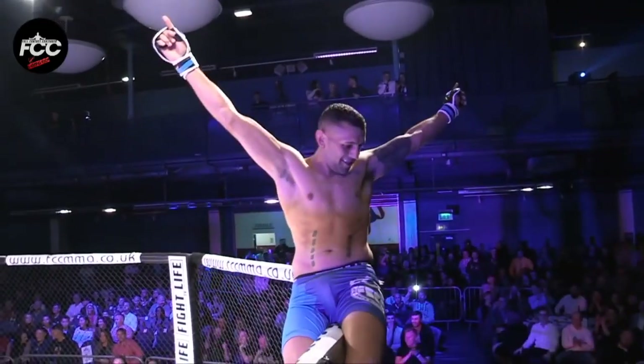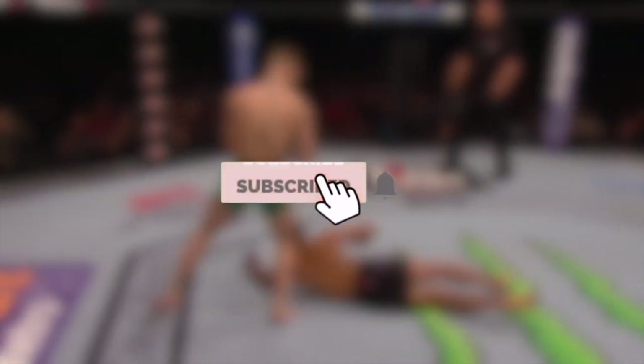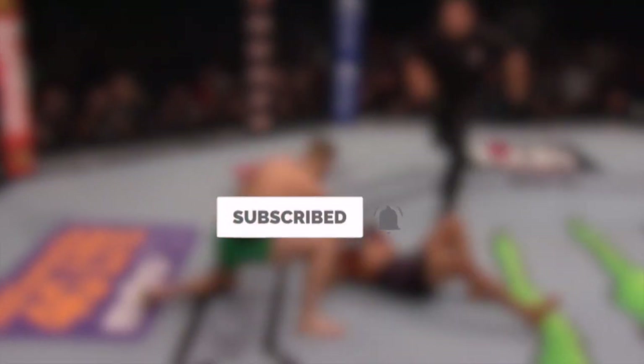And that right there concludes our list. Alright MMA fans, thank you so much for sticking around to the end of this video. If you enjoyed this video, please give it a like, make sure to hit the notification bell, and don't forget to subscribe if you're new. Also don't forget to comment below what video you want to see next.